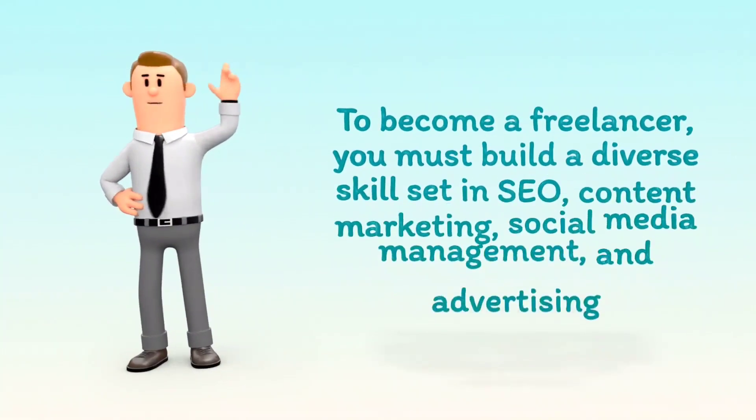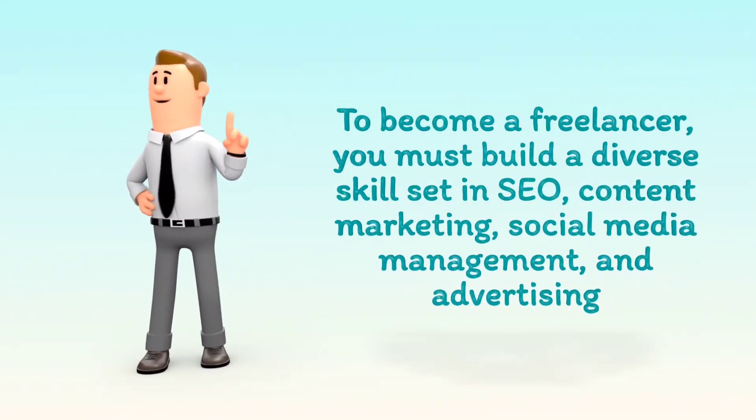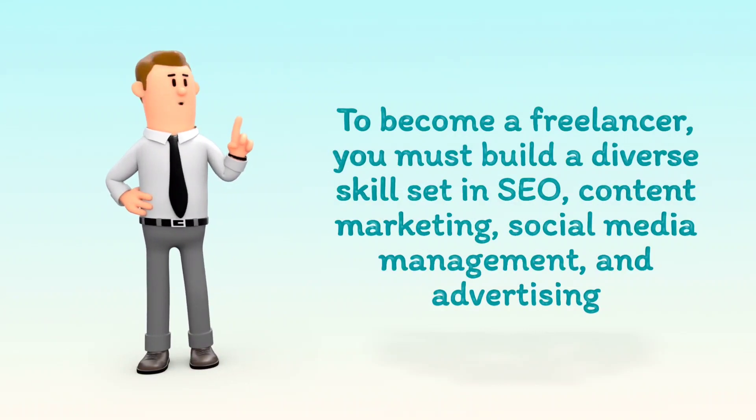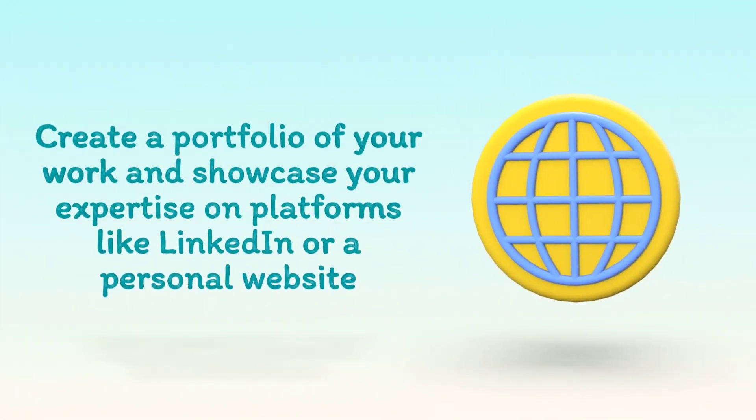To become a freelancer, you must build a diverse skill set in SEO, content marketing, social media management, and advertising. Create a portfolio of your work and showcase your expertise on platforms like LinkedIn or a personal website.